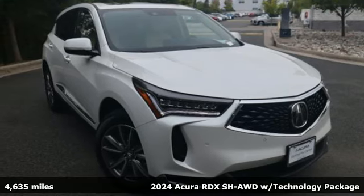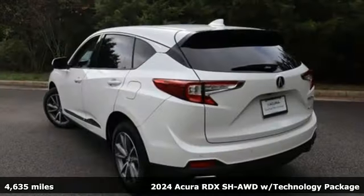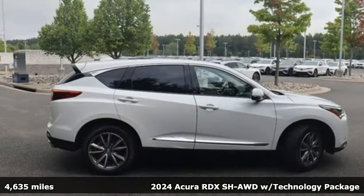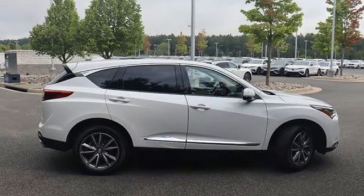Here's a 2024 Acura RDX. Designed from the outset to be more powerful, more efficient, and more aggressive, the RDX is a vehicle for those who like to drive.